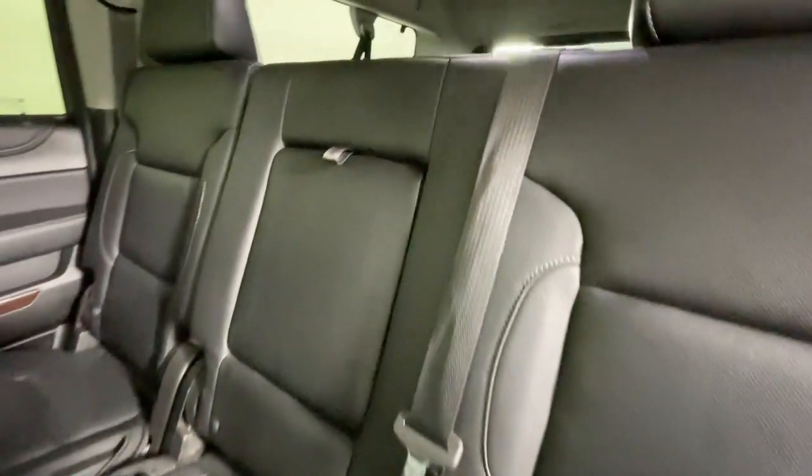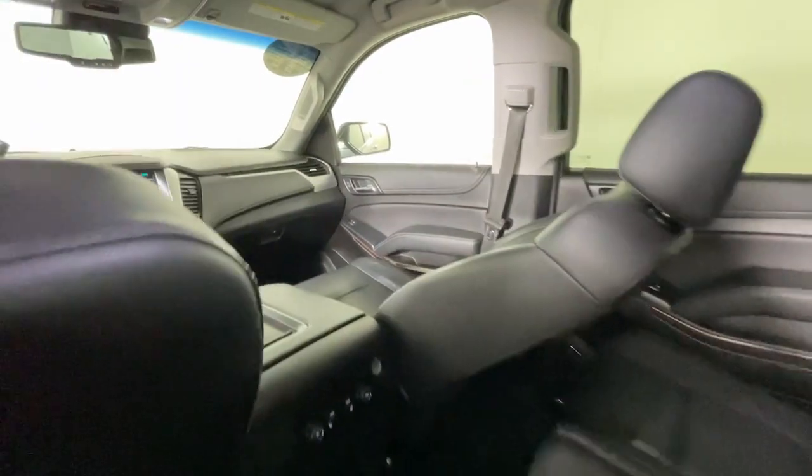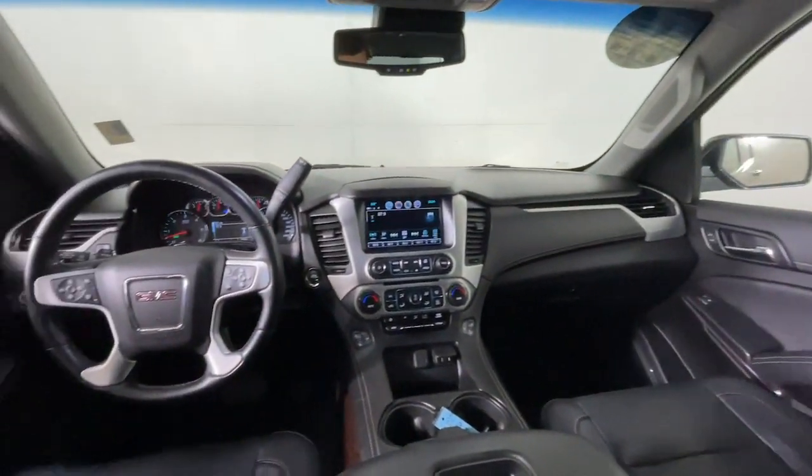Take charge of every adventure in this superlative Yukon XL. Come in for a fun and easy test drive. Our team will make it the best part of your day.